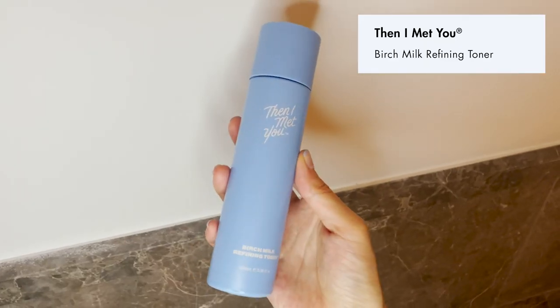I've washed everything off and now I have a clean, soft slate to work with. I'm jumping into my toning step. This is the Then I Met You Bridge Moe Refining Toner, and I've been talking extensively about this toner because so many people have been writing reviews and DMing me personally about how it's helped their acne journey. If you're dealing with bumps, breakouts, or hormonal acne and you use this consistently morning and night, you're going to see wonderful things happen to your skin. You can check out the DMs on my Instagram at charlottejcho in the highlights. I just add a few drops into the palm of my hand and pat it into my skin, especially along the jawline and nose where I have breakouts or large pores.